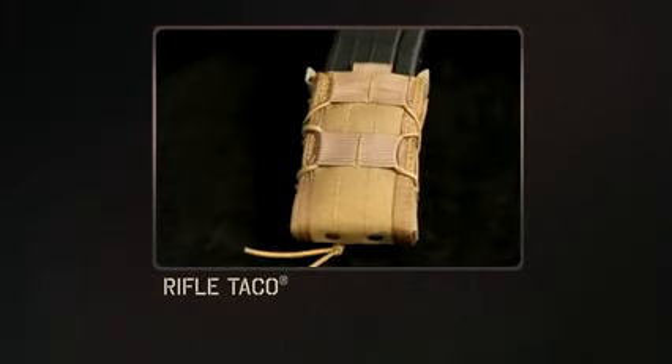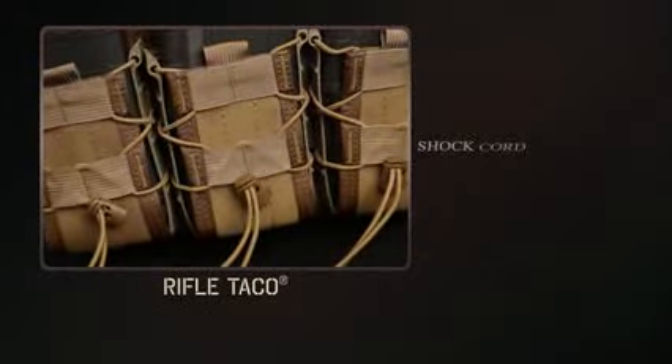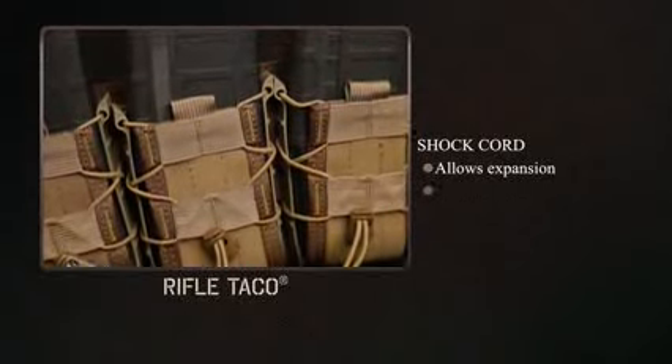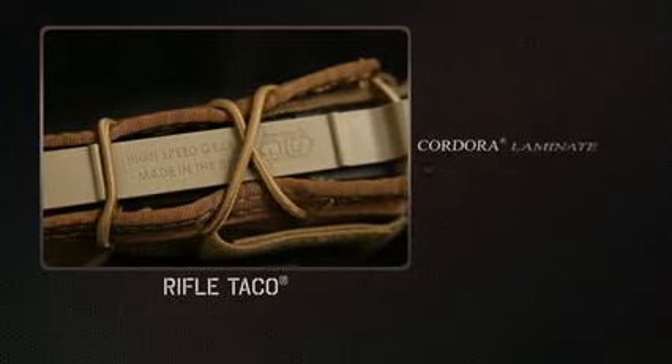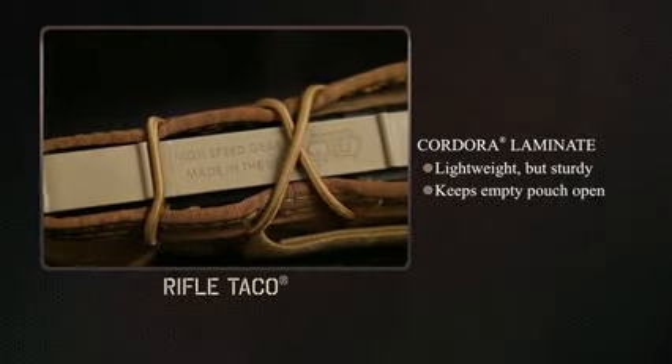What makes these pouches perform so well is the combination of the parts. The shock cord allows for not only the expansion capability, but also provides positive adjustable retention. The Cordura laminate provides a lightweight but sturdy base to keep the pouch open when empty.